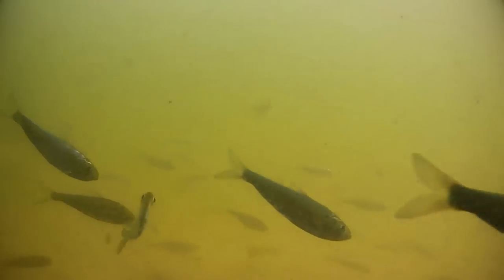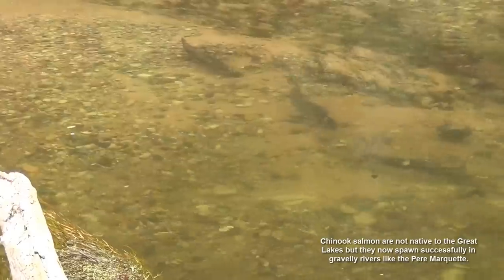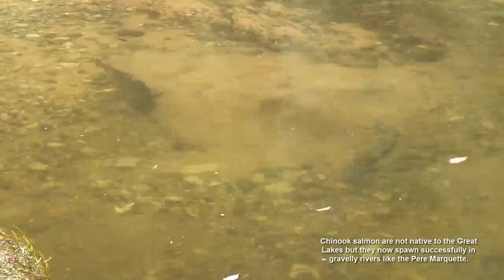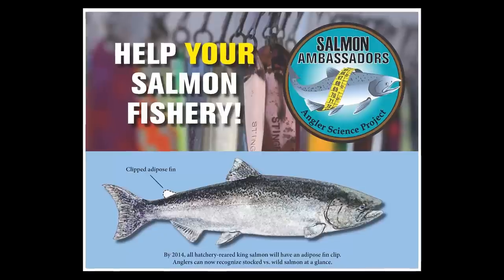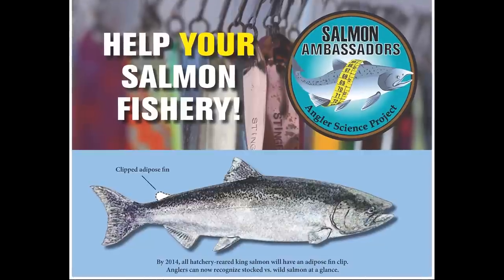Alewife, the primary prey of salmon, all but disappeared from Lake Huron, in part due to increasing natural reproduction of salmon. Chinook salmon are stocked in Great Lakes waters and tributaries, but they also reproduce naturally in certain high-quality rivers and creeks. The Salmon Ambassadors Program enlists anglers to help biologists answer critical questions related to how, when, and where wild and stocked salmon are contributing to Great Lakes fisheries.